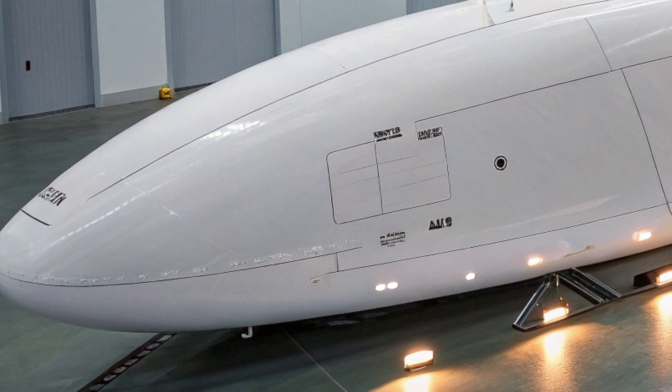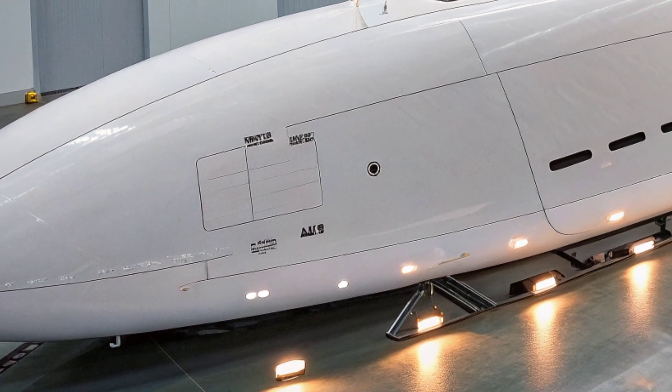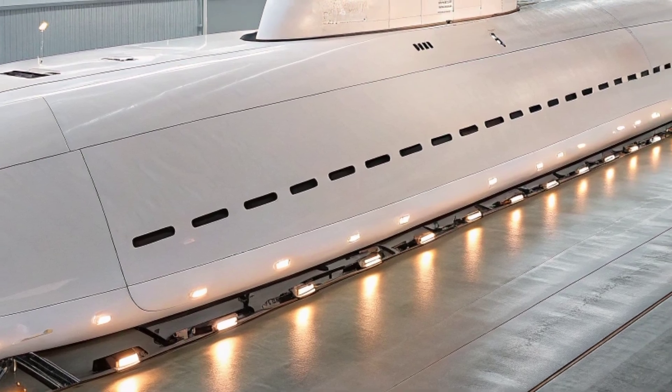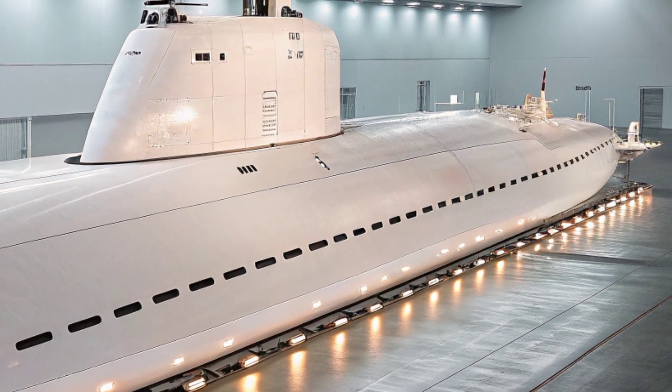This allows covert insertion and extraction of special forces teams in enemy territory, a mission that has become increasingly critical in the era of counter-terrorism and asymmetric warfare. This versatility makes the Virginia class not just a naval combat vessel, but also a tool for intelligence and special operations missions that require absolute secrecy.